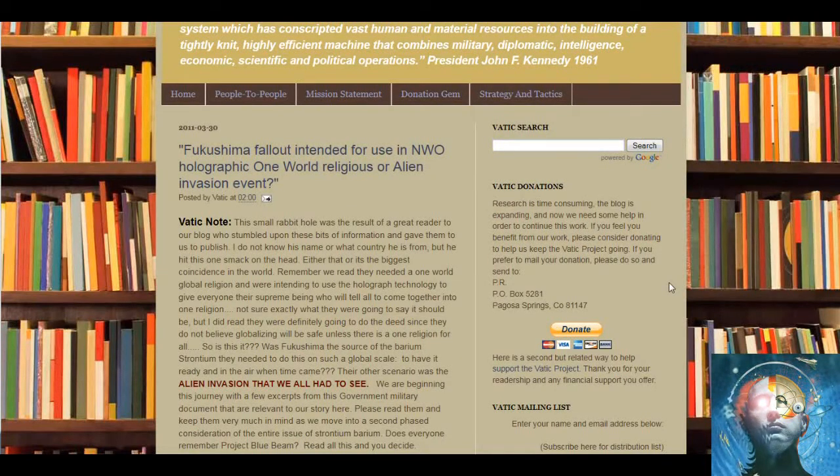Okay folks, I want to get this out there while it's fresh. Revolutions just put out a great video showing that this fake alien invasion could possibly start happening.